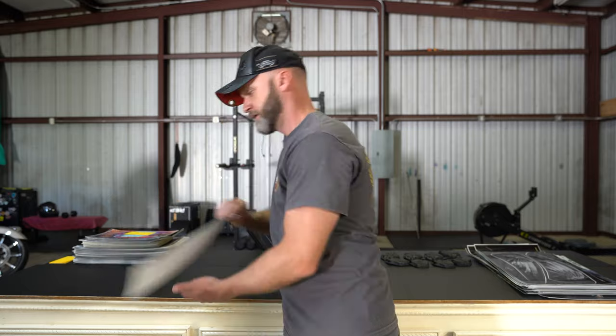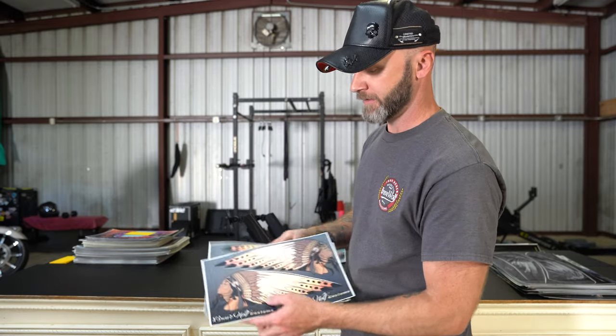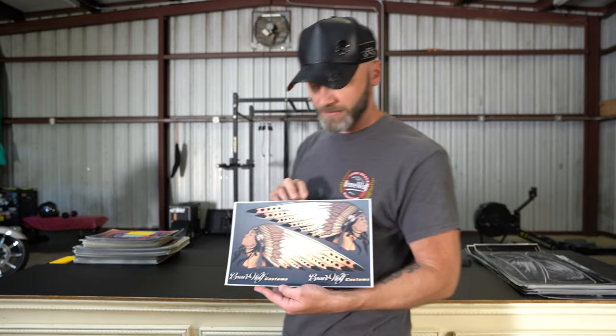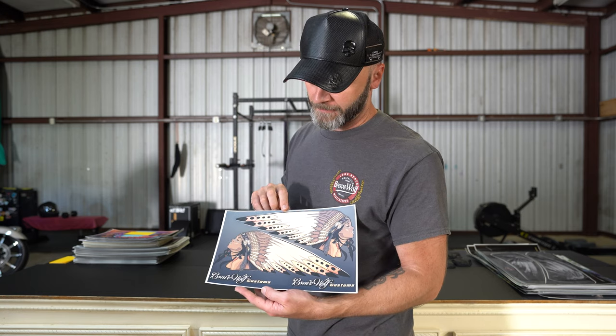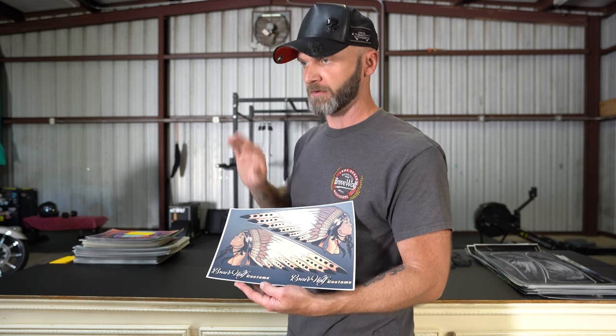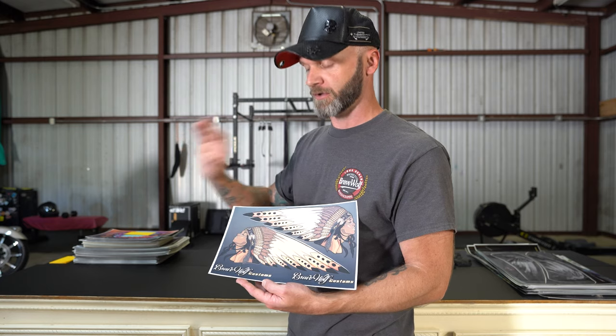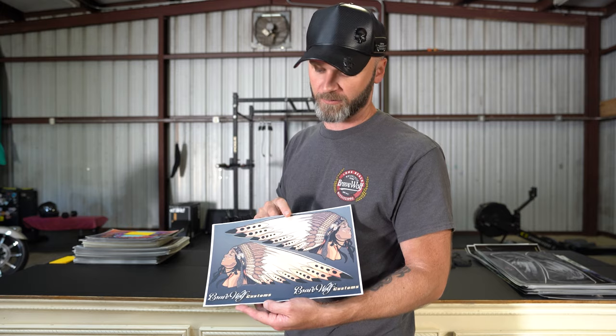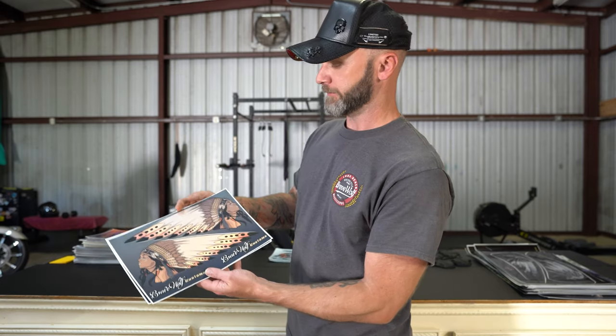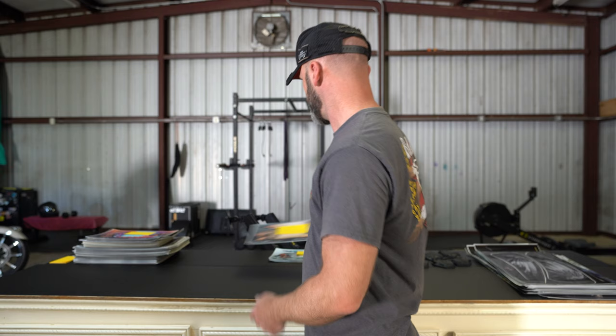I've got only two of these in matte finish — it's called Sunshine. It's a really great color to put on a cream or white bike, but it looks good on black too. Two of those at $10 each.